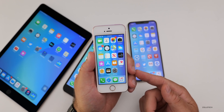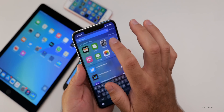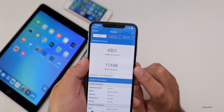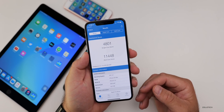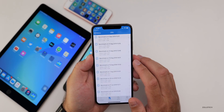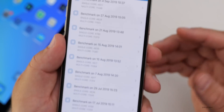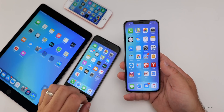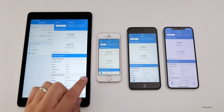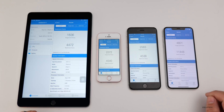As far as Geekbench is concerned, I've run it on all of these devices. On my iPhone XS Max, I have a score of 4,801 single-core and 11,448 multi-core. There is a new version of Geekbench out but I didn't use that for consistency, and I'll switch to it once the new iPhones come out. Looking at the history compared to the previous version, we're right about the same — within 20 to 50 points. From left to right we have the iPad Air 2, iPhone SE, iPhone 6s Plus, and iPhone XS Max — those are all the different devices and their Geekbench scores.